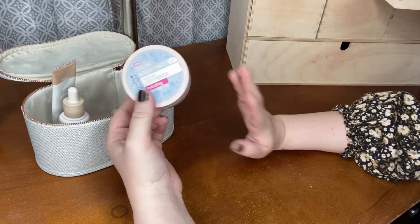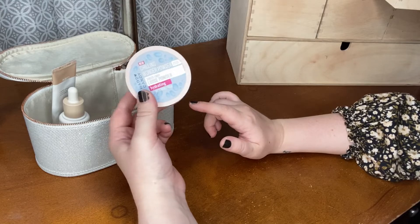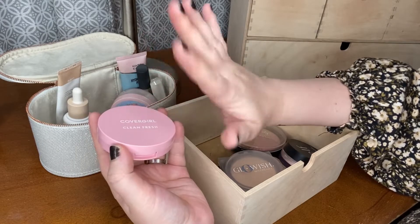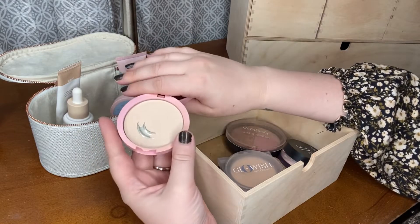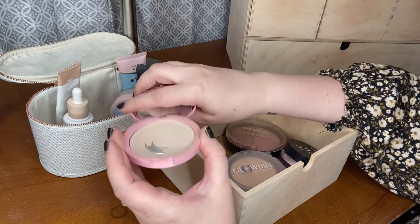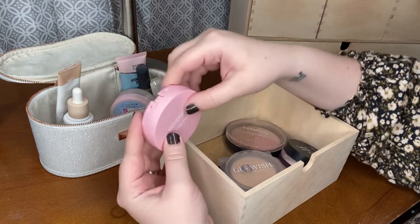I'll also keep in the Lackertation — this is in my Project Pan — it's the Chilling Wonder Powder from Hard Candy. I'm still going to keep in the CoverGirl Clean Fresh Pressed Powder. I really want to pick up another pressed powder because at the moment this is the only one I have and I would like another option to dip into, but for now this is the only one I've got, so I'm going to keep it in.